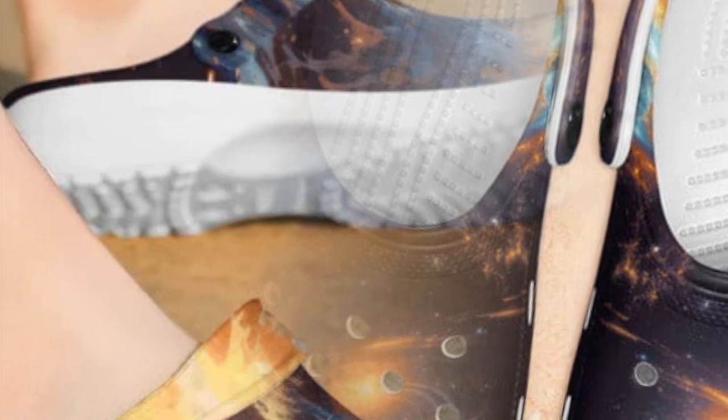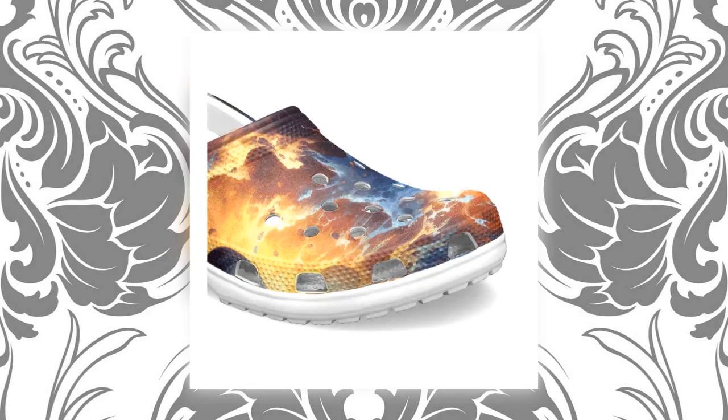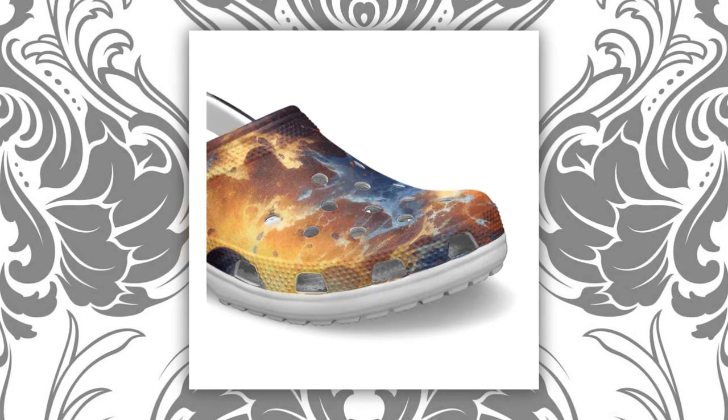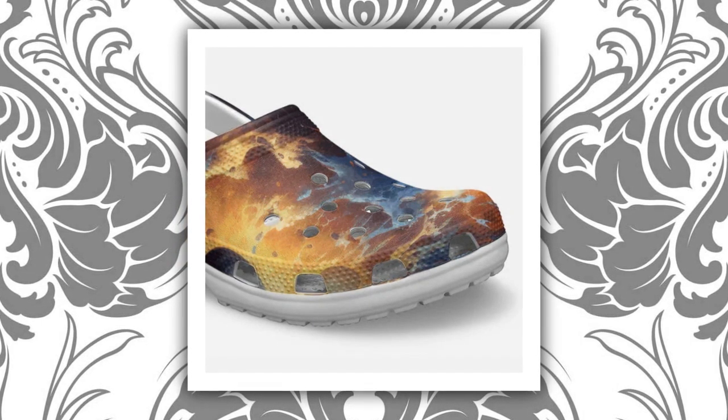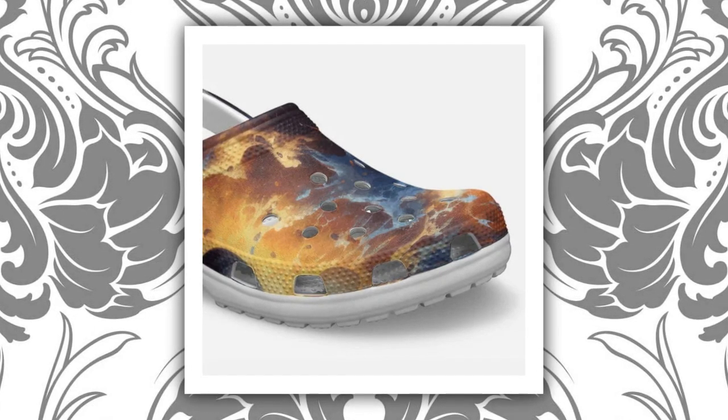Finding the perfect pair of shoes for any occasion can be a daunting task, but with Galaxy Crocs, the search ends here. Crafted from lightweight EVA material and adorned with multiple ventilation holes, these clogs are not only breathable but also waterproof and anti-slip. Slip them on effortlessly and experience unparalleled comfort — the feeling of walking on clouds awaits.